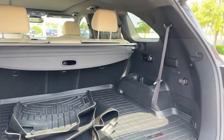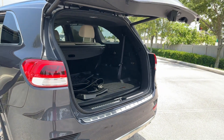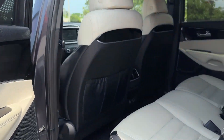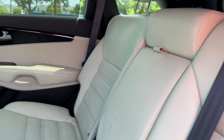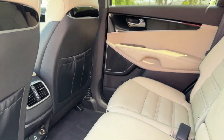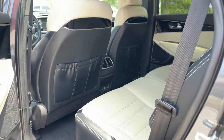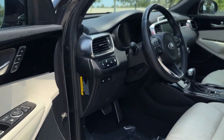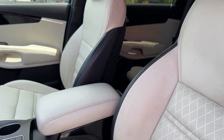Lane departure warning, satellite radio, navigation, premium sound system, multi-zone air conditioning, blind spot monitor, all-wheel drive, parking aid sensor, third row seating, heated side view mirrors, leather seats, panoramic roof, moonroof. Come in now — this vehicle is ready for